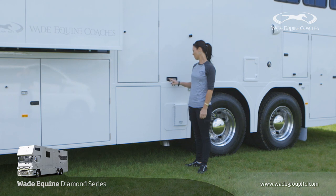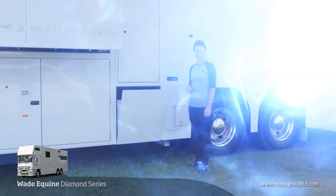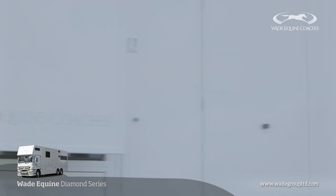A great new feature of the Wade Equine E-Series is the keyless entry, so you don't have to be bothered with a set of keys. You just know the code, punch it in, and it brings the stairs down automatically and unlocks the entrance door to the living.